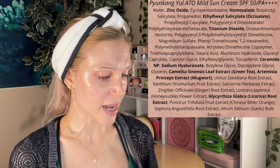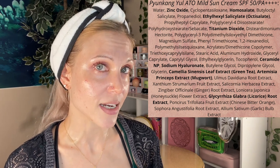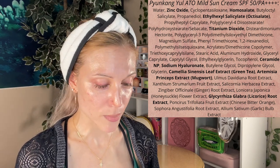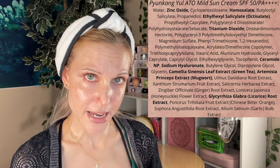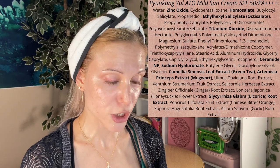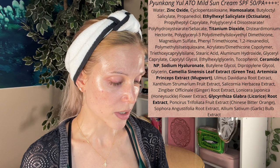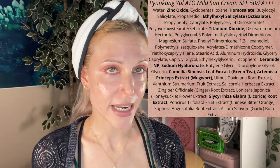The filters are zinc oxide, homosalate, octisalate, and titanium dioxide. A few other ingredients worth highlighting: there's ceramide, hyaluronic acid, and green tea. There is no added fragrance in this product — if you have allergies, please make sure to check all of the plant ingredients. There is also no alcohol in this formula. Overall, I think the ingredients list will be very exciting for most people.